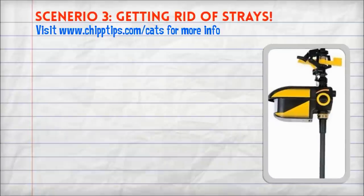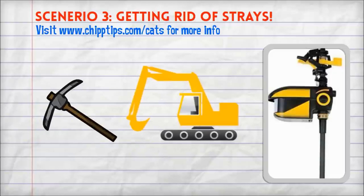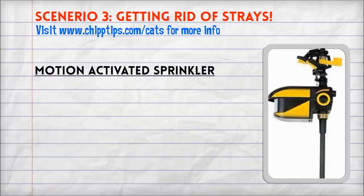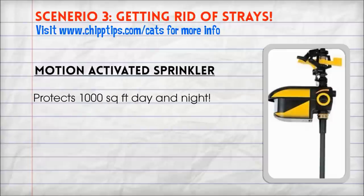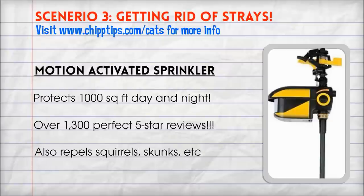Scenario 3: Keeping strays and neighborhood cats away from your yard altogether. If the cork trees are a pickaxe, then this device is an excavator. This motion-activated sprinkler will detect and spray animals in a 1,000 square foot area day and night. Once an animal has a run-in with this repellent, they won't come back. And not only is it an excellent cat repellent, it is also the best way to repel squirrels, skunks, deer, and any other unwanted wildlife away from your yard.